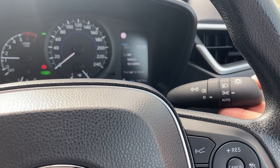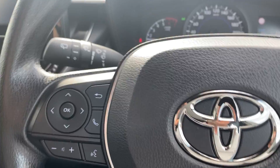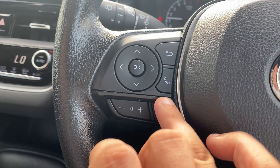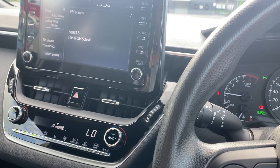Over here, you've got auto headlights, and on the other side, all your windscreen wiper controls. On your steering wheel, you have all your Bluetooth controls just down here. All your stereo controls are here as well, so you can change up and down through the volume — and we've already demonstrated that.